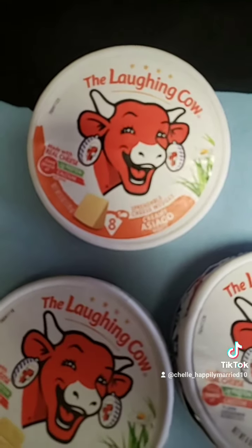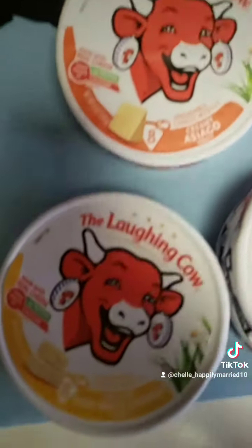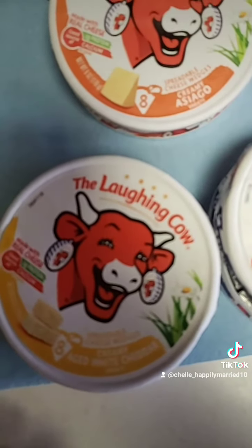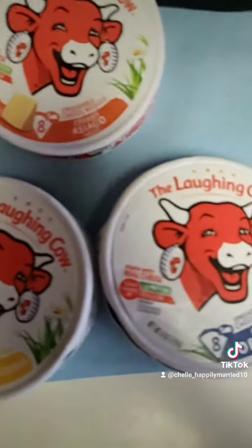I also found my Laughing Cow. I use this in place of like mayonnaise or even butter sometimes, especially on a piece of toast.